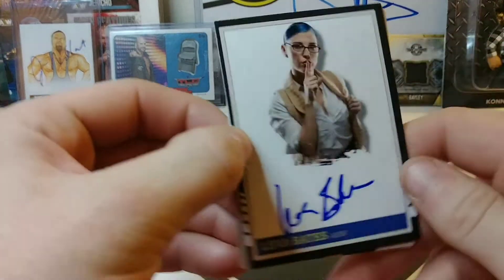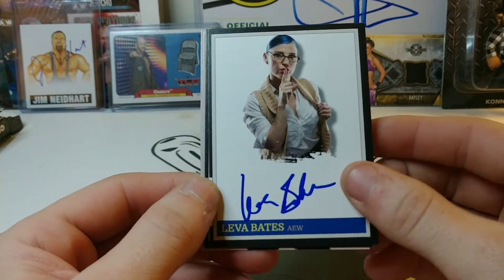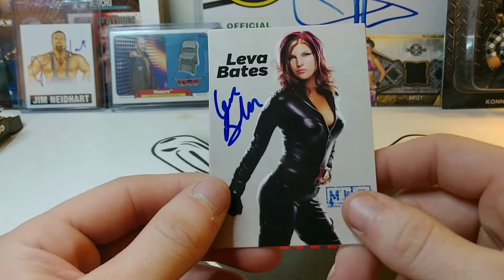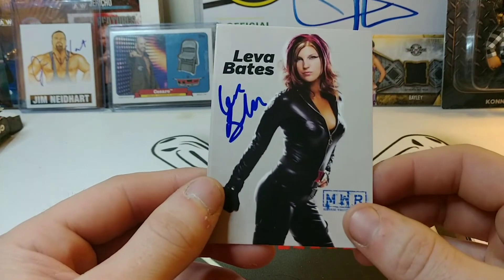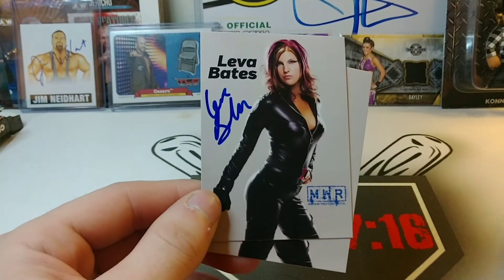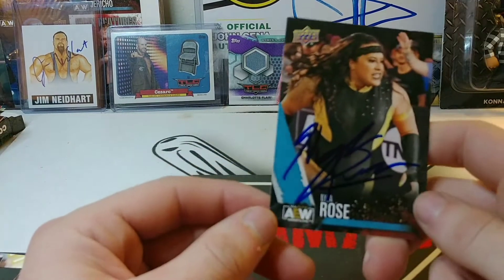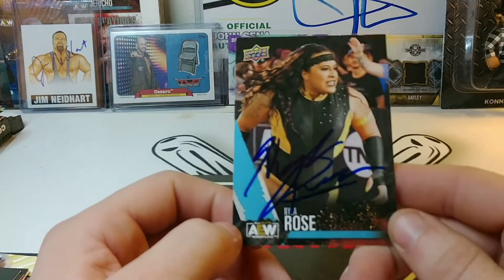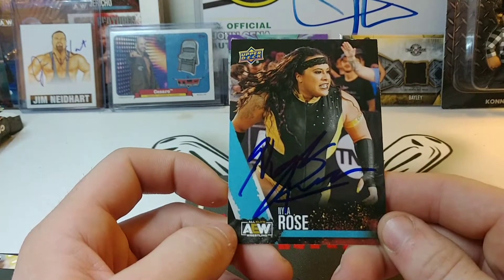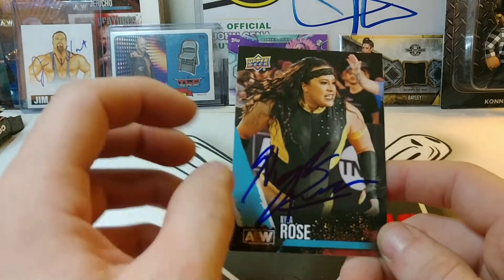Next is Leva Bates signing four of four. She signed two of these customs that I made and signed two of these MWR cards for the set. Signed one is Nyla Rose — she signed that one for the AEW set, needed her on this card. I think I only need her on the canvas and the main features card now if I'm not mistaken.